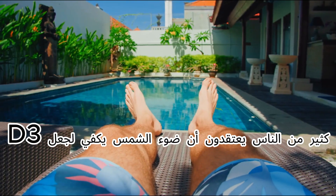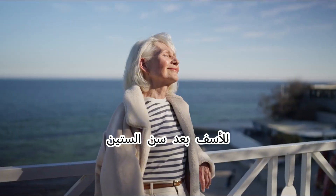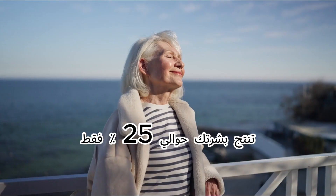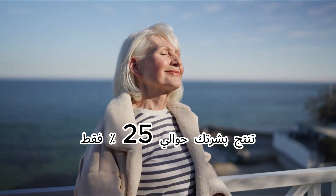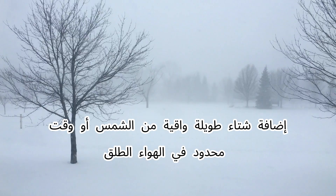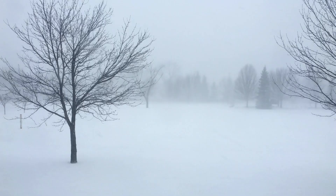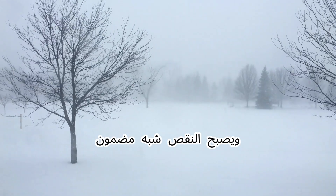Many people believe sunlight is enough to make D3. Unfortunately, after the age of 60, your skin produces only about 25 percent as much vitamin D as it did at age 20. Add long winters, sunscreen, or limited outdoor time, and deficiency becomes almost guaranteed.